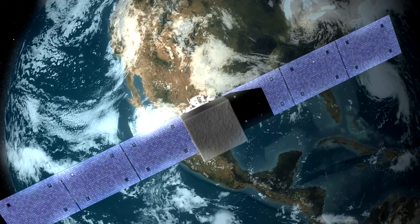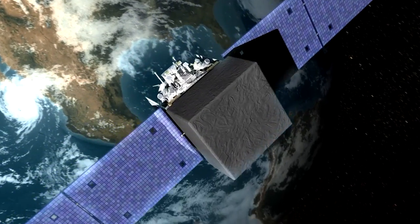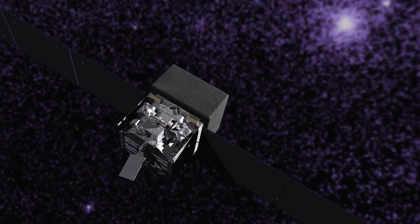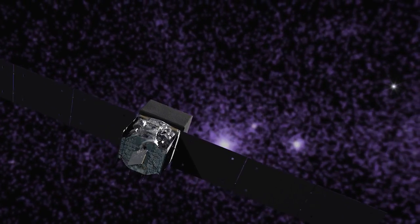PASS 8 has given us the equivalent of an in-space hardware upgrade, but done on the ground. We've increased the sensitivity of the LAT instrument by 40 percent, and this is roughly equivalent to launching another LAT instrument and operating it for seven years — so it's a fairly substantial improvement in LAT performance.